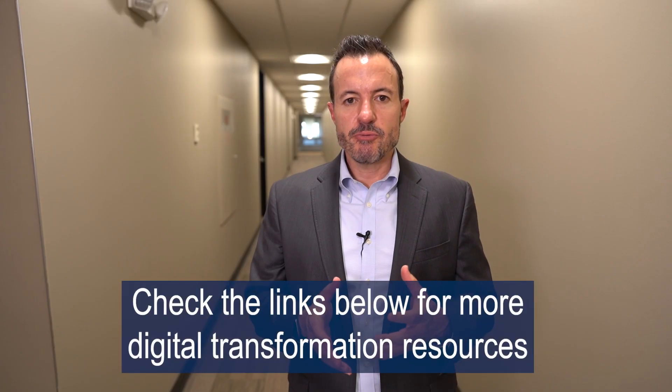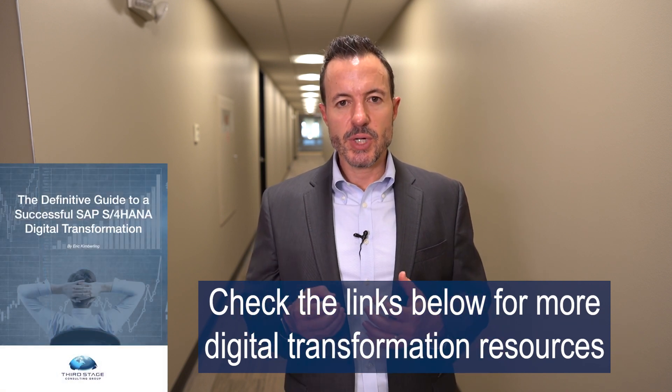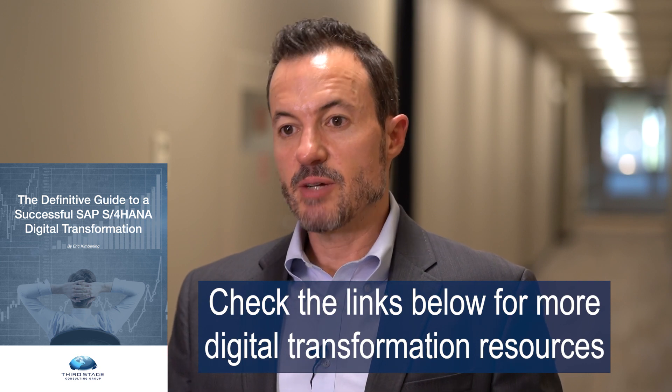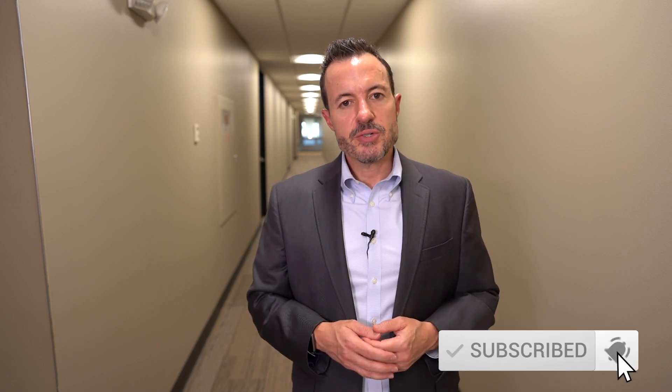I hope this has provided some general tips and pointers for how to get started on your journey from ECC to S4 HANA. I also wanted to invite you to download our guide to successful S4 HANA implementation, which is based on our years of experience helping clients implement S4 HANA. It's a technology-agnostic report with best practices and no sugarcoating of the realities of S4 HANA implementations. I encourage you to download that guide and check out the other resources in the description field below.